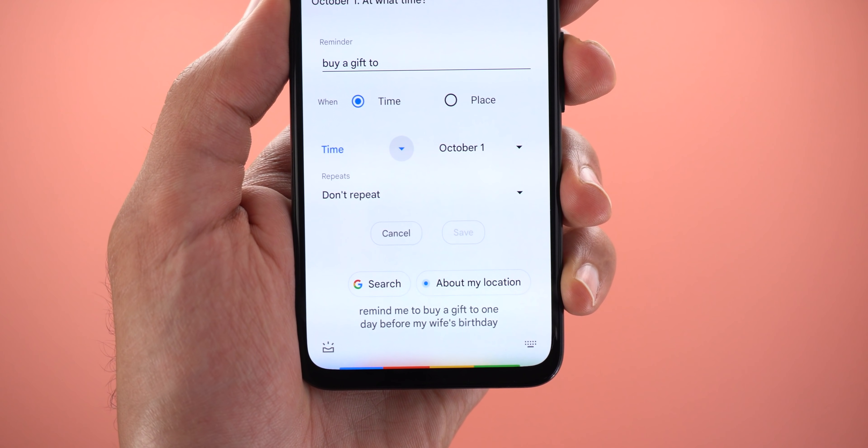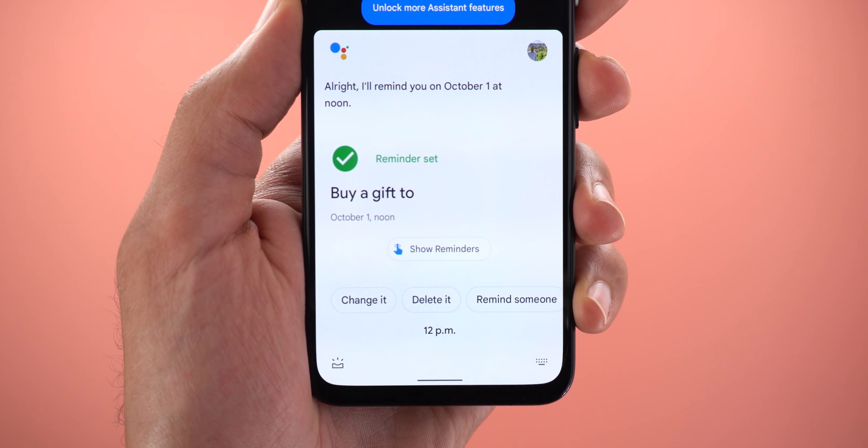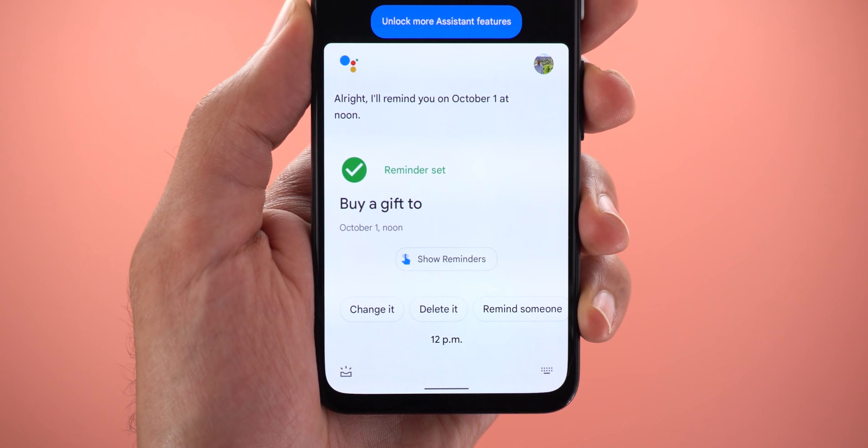[Assistant: Sure, I'll remind you on October 1st at noon.] Trust me, this feature will save you the embarrassment.